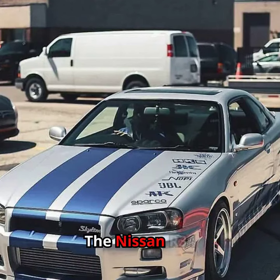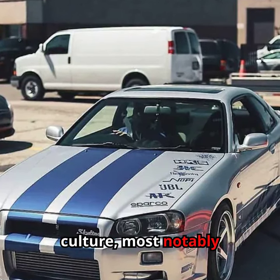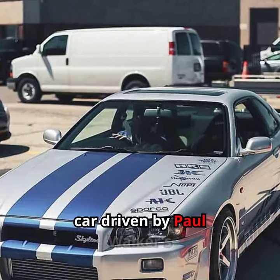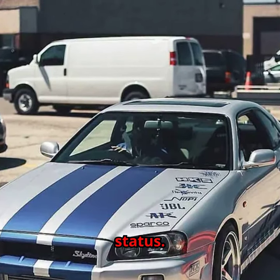The Nissan R34 GTR gained massive popularity thanks to its appearances in popular culture, most notably in the Fast and Furious movie franchise. The car, driven by Paul Walker's character Brian O'Connor, became an icon in the automotive world and contributed to the R34's cult status.